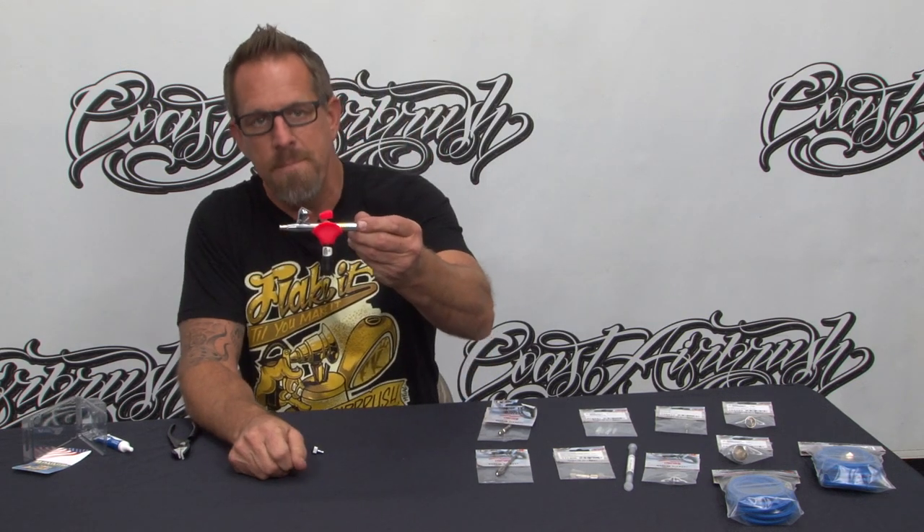Here we go, just showing you our little trigger pad and our side pad, and of course the Minnow from Fish Eye Filter. This is what we want to teach you, and this is our responsibility as their U.S. distributor: to keep you spraying.